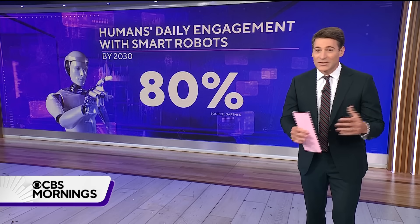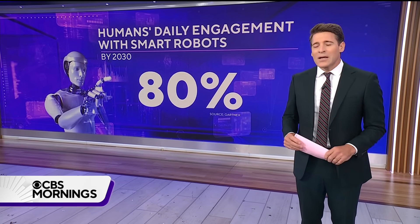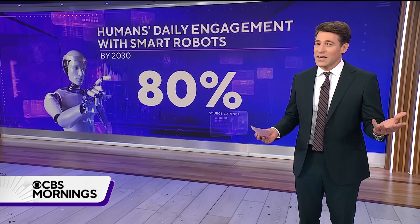We met an MIT professor who's leading the way in developing these machines, to find out what's actually possible right now — and is it safe?